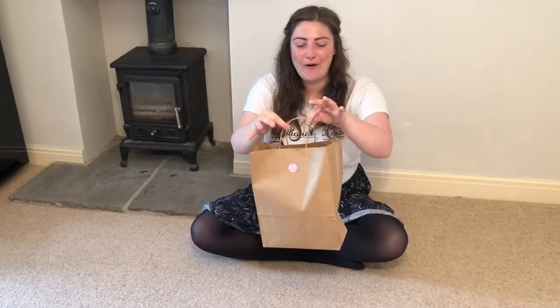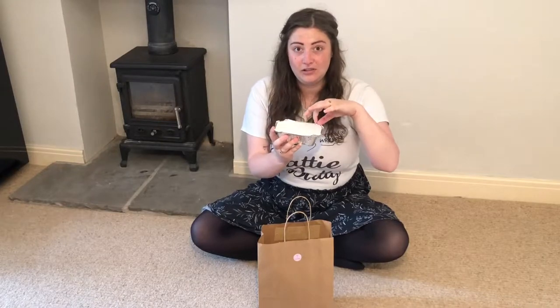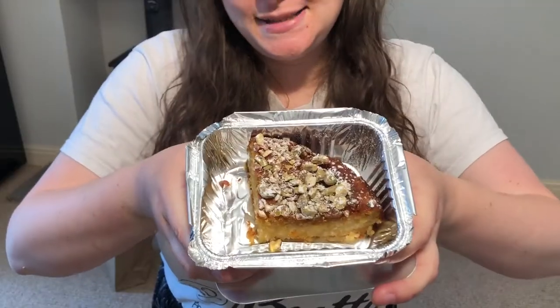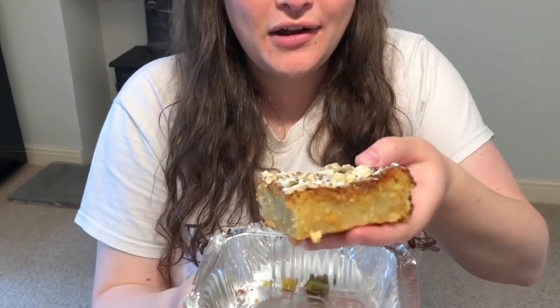We're back from the market! I got a bag full of treats here. Would you like me to go through them with you? Let's get on then! First of all, we got this vegan cake — it is orange and pistachio. The lady said it was really extra moist because there's a lot of apple juice in there as well. This is what the top of it looks like; there are all the pistachio nuts on top. Look how delicious and moist it looks inside.